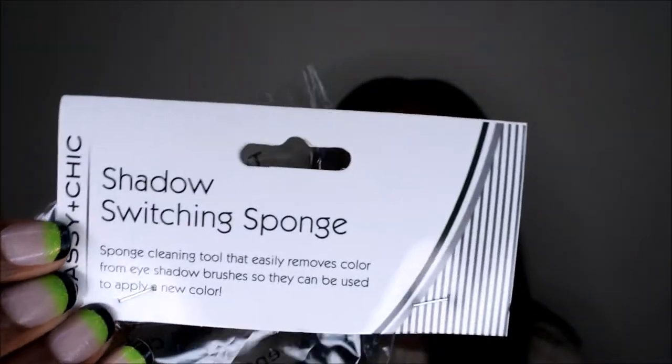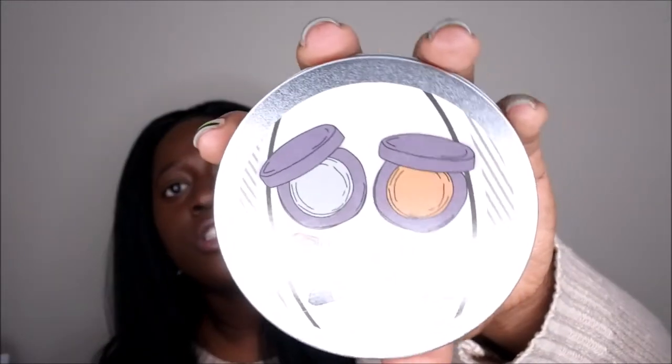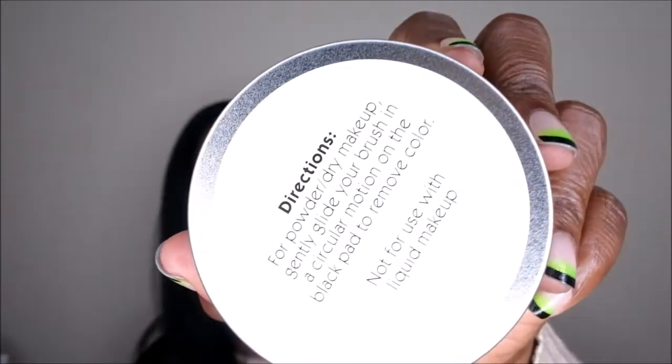I also picked up a makeup shadow swatching sponge — I've already opened it, so this is just the packaging. It's a little sponge you use with your eyeshadow brushes to clean them quickly. You swivel your brush in a circular motion on the black pad to remove color. It says it's for powder and dry makeup, not for use with liquid makeup. The sponge actually comes out so you can wash it if it gets dirty — really good buy.